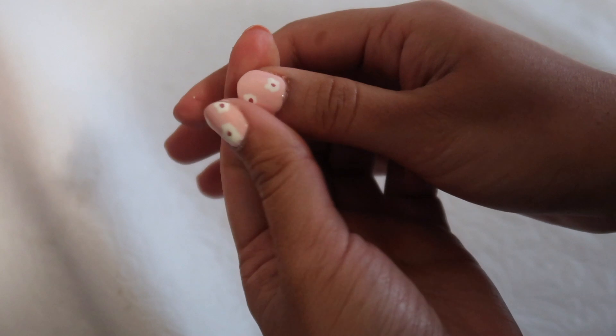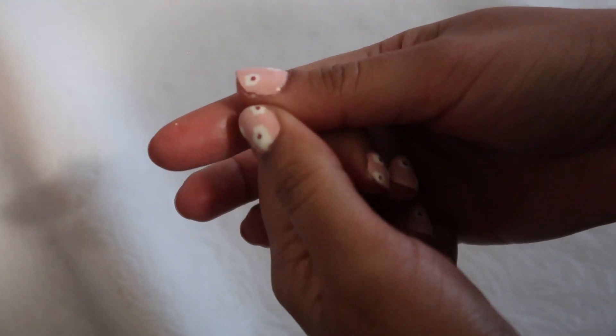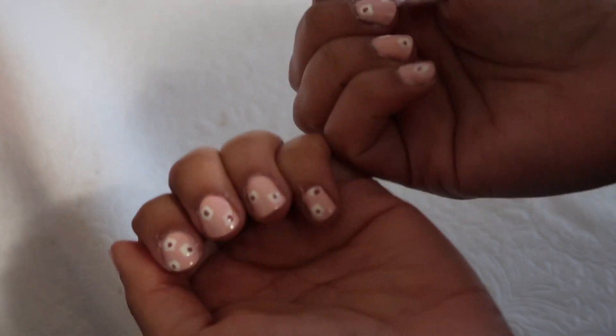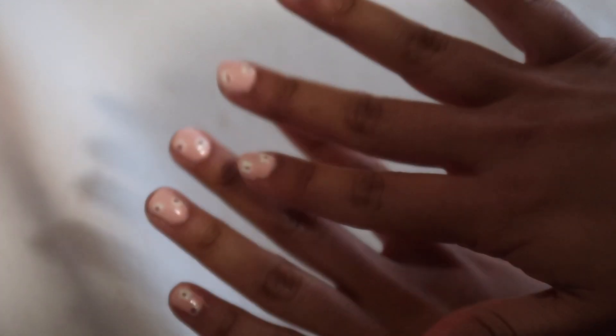Not like super cute, but kind of cute. I think it's good for a first try. I have to figure out how to clean up the nails more on the sides, and I feel like I should have done a different pattern — but pretty cute for the first try.